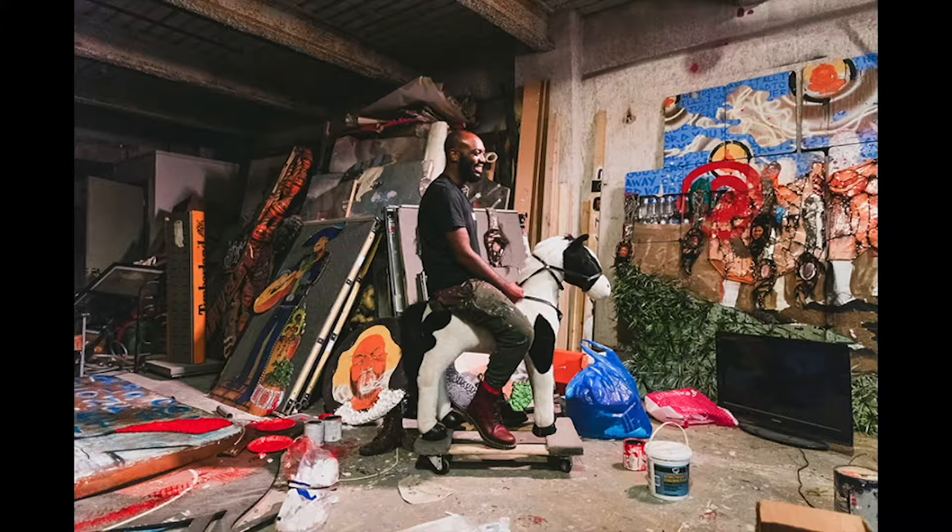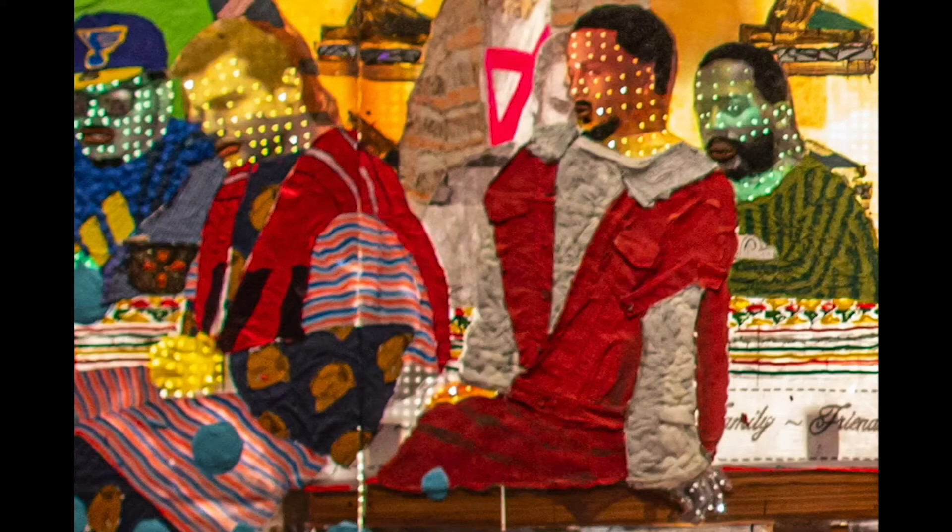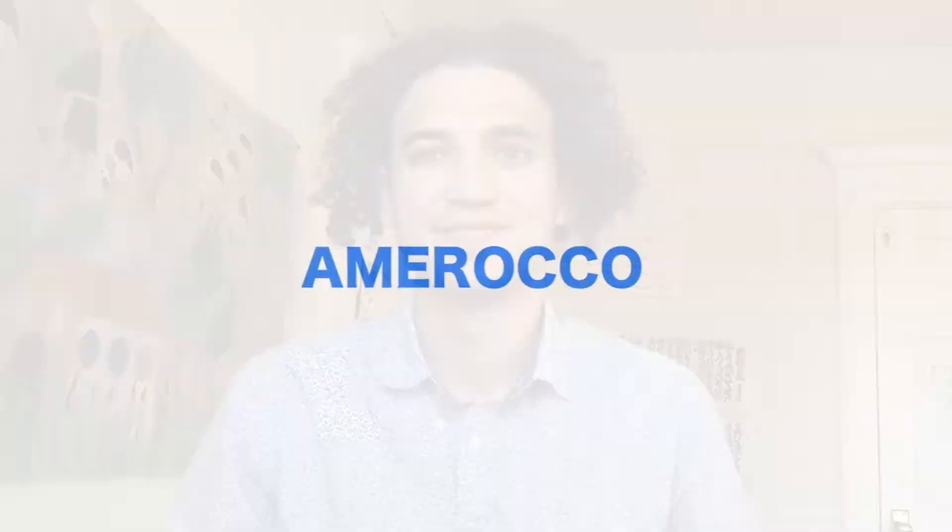On his first day of grad school, he meets a Moroccan student named Yanis, and they immediately hit it off. Years later, Yanis invites Aaron to visit Morocco with him, and the experience is incredibly formative. The duo come back and set out to meld their cultures together — America and Morocco.